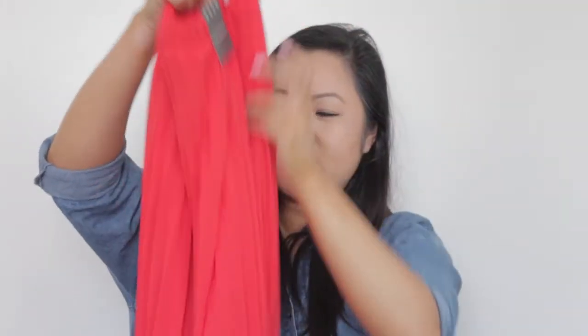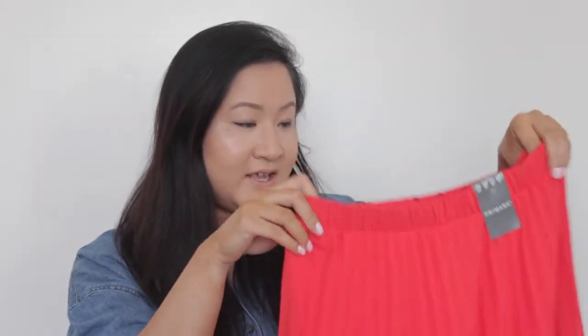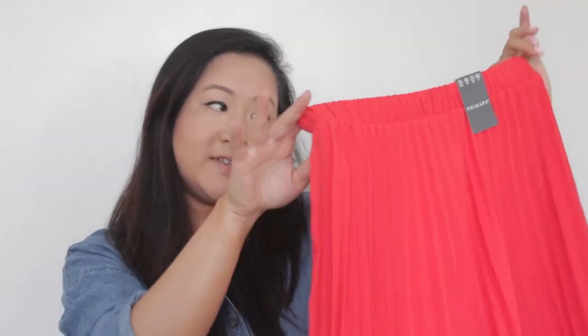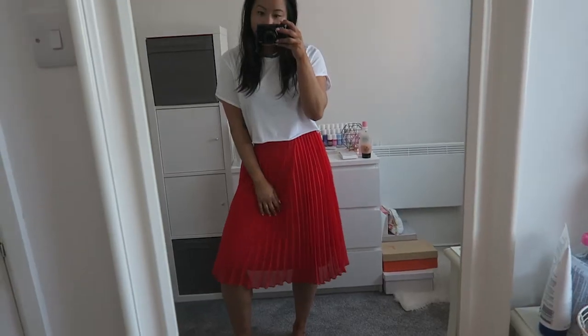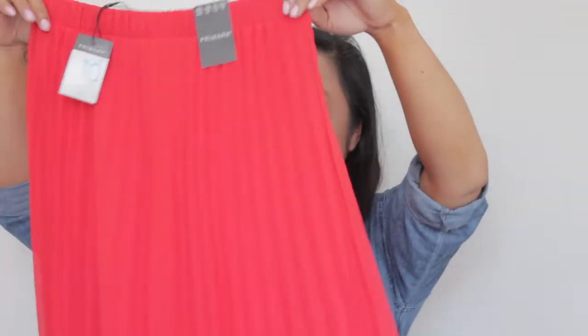Next I have this skirt, and I think this is probably my favourite item of the haul. It's a tomato red pleated midi skirt and I just love it. In my last haul I showed a blue maxi version; this one is the same material but in a midi length. It's such a gorgeous, summery colour and it was only £10. For a midi skirt like this, £10 is such a great bargain and I know I'm going to be wearing this all summer.